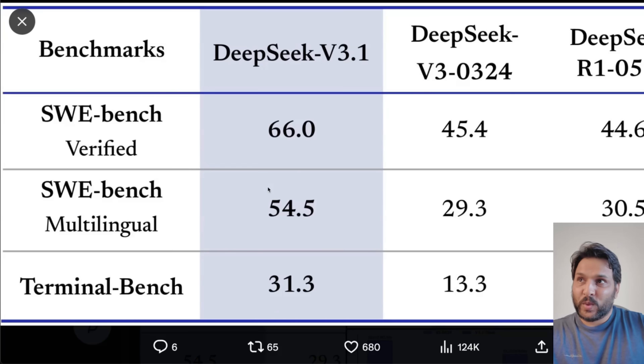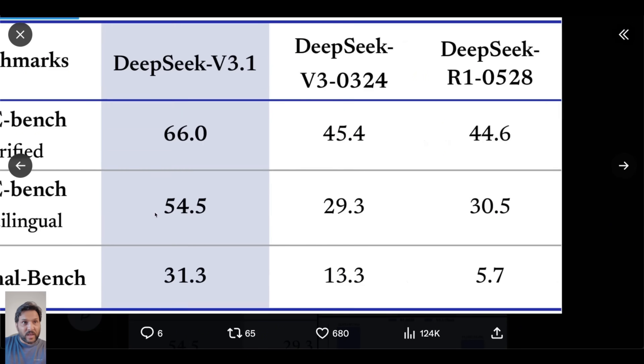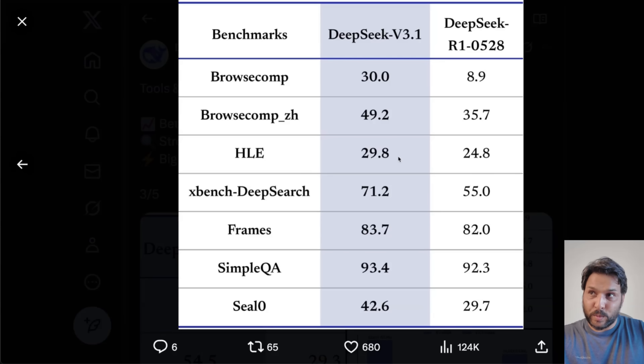Here's a quick comparison between DeepSeek V3.1 — I believe this is the non-thinking version because the thinking version cannot use tools, which is a bummer — compared with R1, which is the previous reasoning model, versus V3. For the non-thinking version, it's a huge boost, almost 50% on SWE-bench Verified, which is a very realistic coding benchmark. Similarly, you can see even crazier performance improvements on SWE-bench Multilingual. There are some other benchmarks reported as well, and you get really great performance boosts compared to the previous versions of DeepSeek R1 and V3.